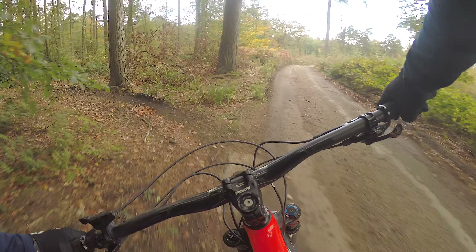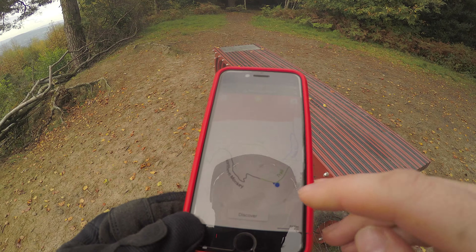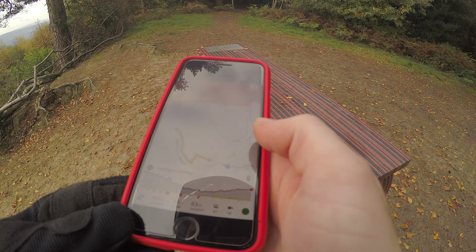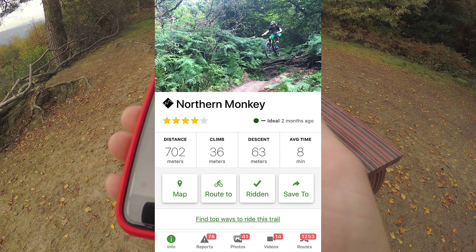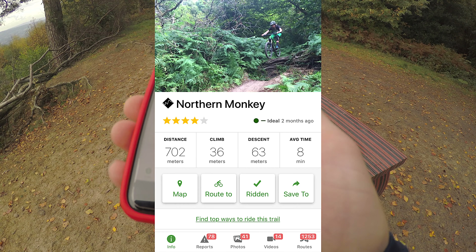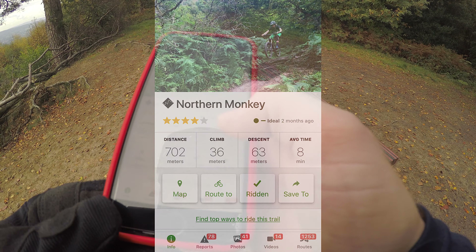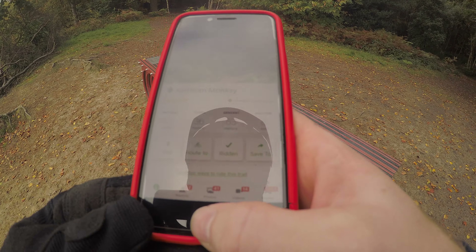So we've just commuted across from Pitch Hill, heading to this trail called Northern Monkey. You can see this is where we are on the app — it is literally idiot proof. Just follow the arrow, which should be right at the top any minute. You can click on the name of it and it's going to tell us: we've got a 63 metre descent, a little climb, average time of 8 minutes. So yeah, it gives you everything you need to know. Rated four stars. Let's do it.